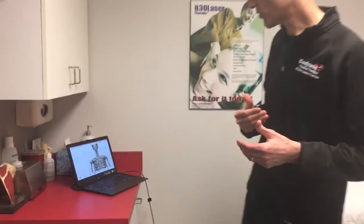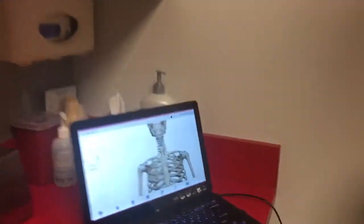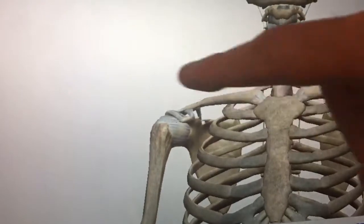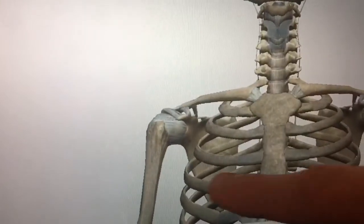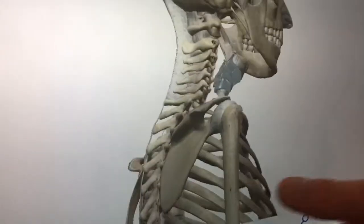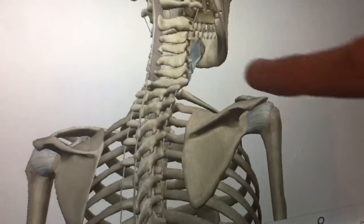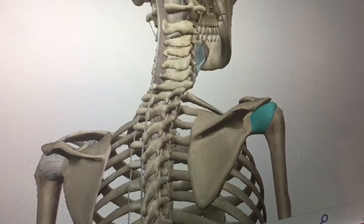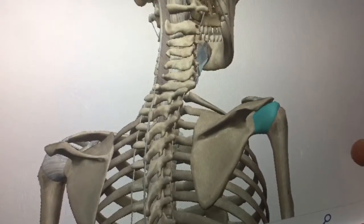Come on over here and let me show you what the joint capsule is. If you zoom in here, you can see this white structure that surrounds the shoulder joint — I'll move the skeleton so you can see the backside as well. I'm going to highlight it in blue so you can clearly see what I'm referring to. That white area is the joint capsule; it makes up the boundaries of our joint.